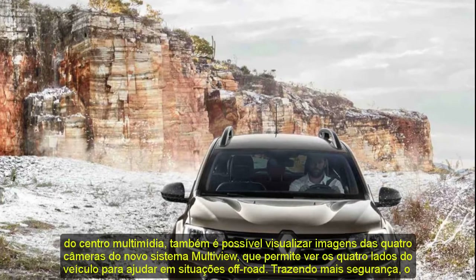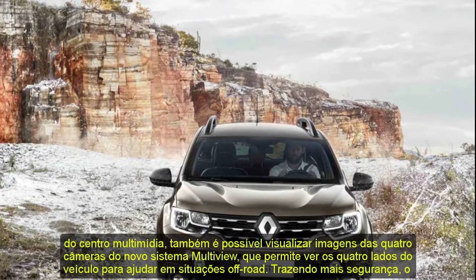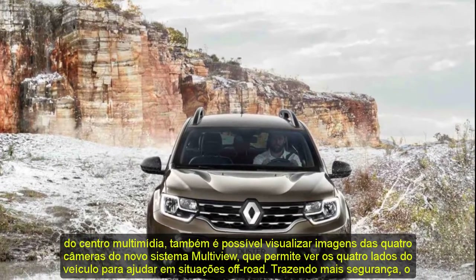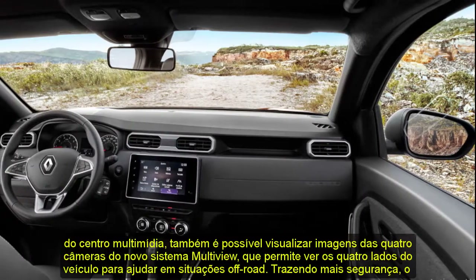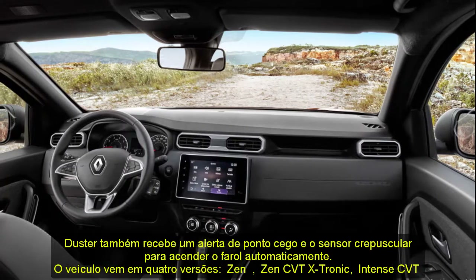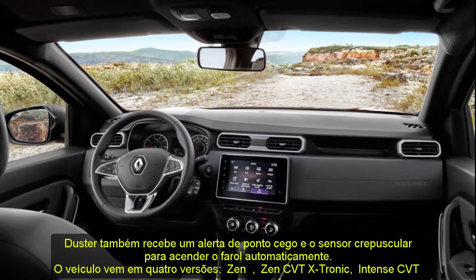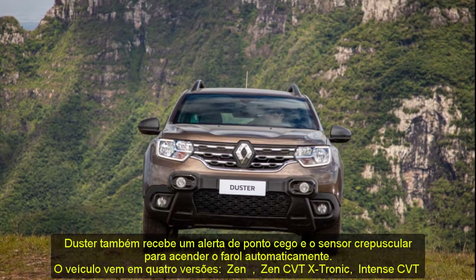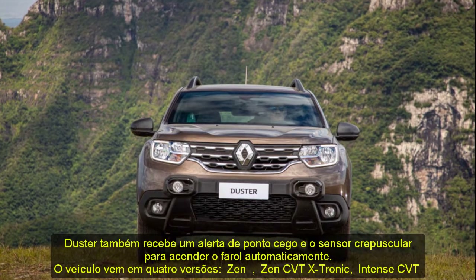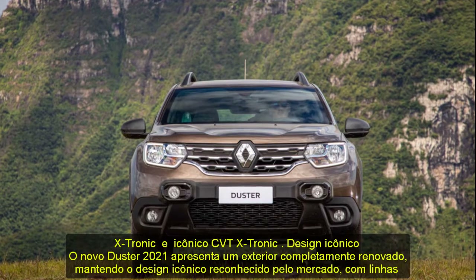The new Duster 2021 features a completely renovated exterior maintaining the iconic design recognized by the market, with muscular lines that convey even more robustness. At the front, the vehicle brings a new luminous signature with LED daytime running lights around the headlights in a C-shape characteristic of the Renault range. The striking new lines of the hood associated with the new chrome bumper bring even more grandeur. The angle of the windshield was reduced, making the model more aerodynamic.